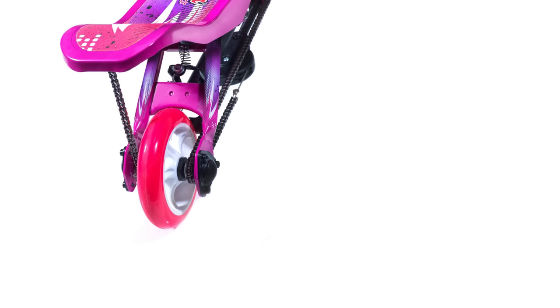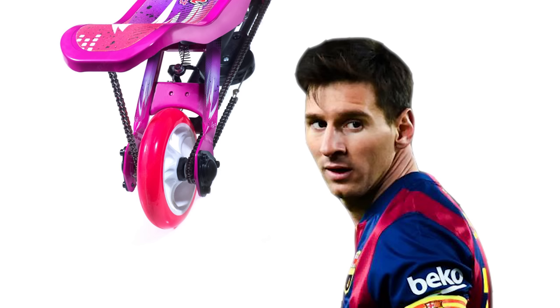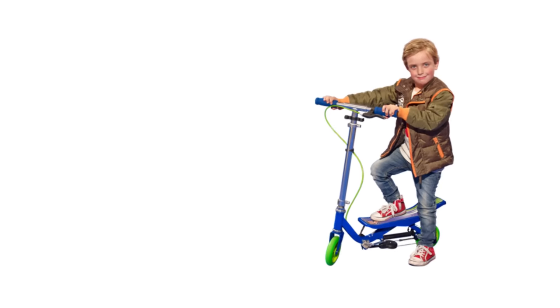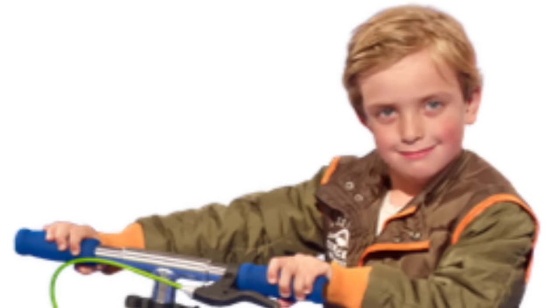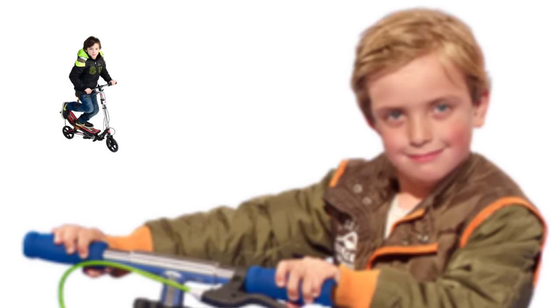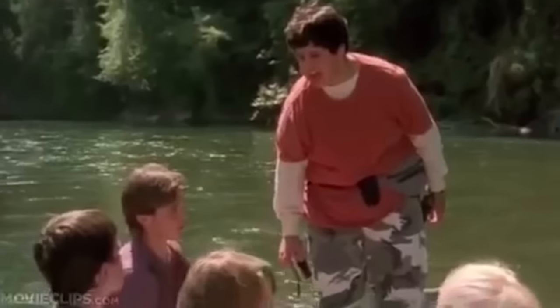To top it off, can you believe that huge superstar soccer player Lionel Messi was the poster boy for this contraption? And I can just see the comment section now, like it has been on every other video: 'Oh my god, why are you gonna make fun of this scooter? I have that scooter, it's like the best scooter I've ever had in my entire life.' Shut up.